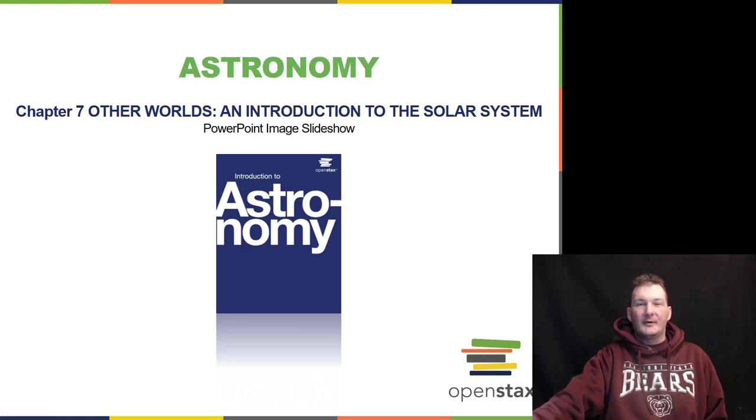Hello and welcome to Week 4 here at TU in Astronomy Course. This is going to be Chapter 7 and 8. Let's start off with Chapter 7 on Other Worlds and Introduction to the Solar System.